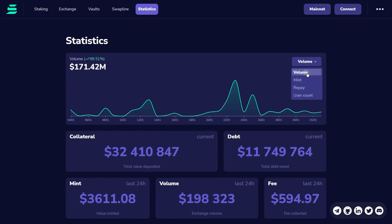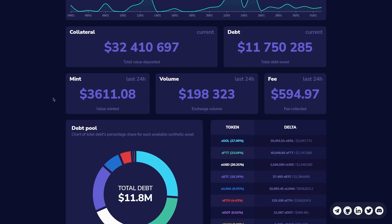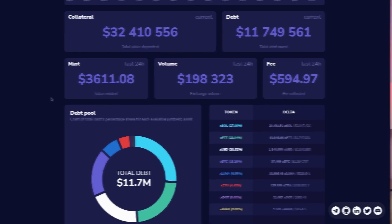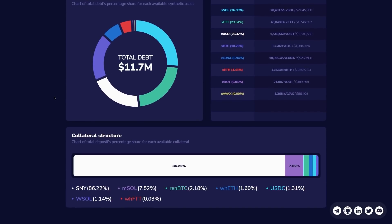Trading: traders use Synthetify to swap between different synthetic assets. Traders do not need SNY tokens to perform trades, but holding SNY reduces fees charged on asset swaps. Only swaps between synthetic assets are permitted on Synthetify, based on current prices provided by the oracle. Some assets have a limited supply that can be minted.